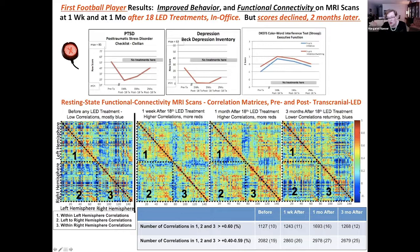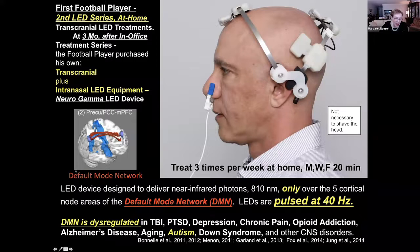However, three months later the low blue correlations were coming back in, which basically matches the pattern of clinical fall-off at two months. So this patient is going to treat himself at home with an LED device designed to deliver near-infrared photons only over the five cortical node areas of the default mode network.